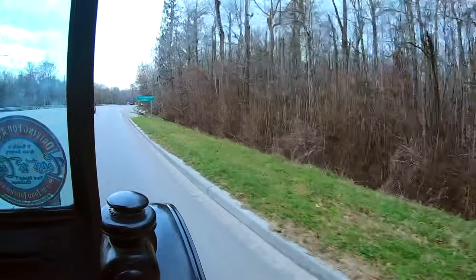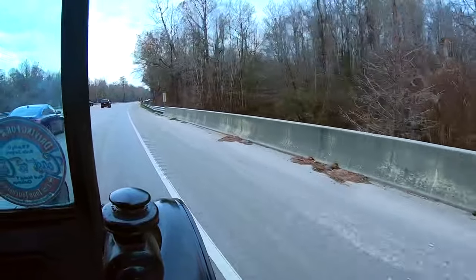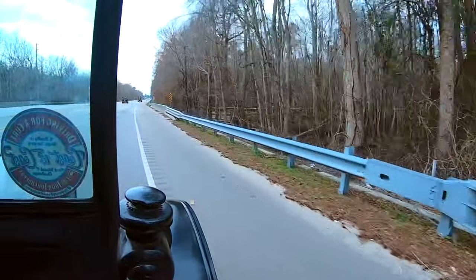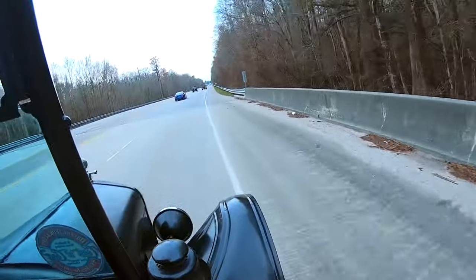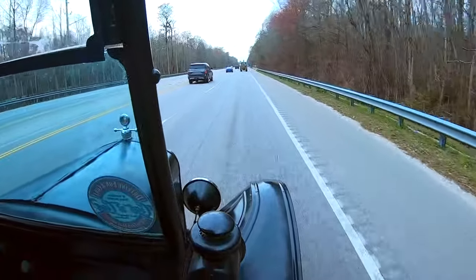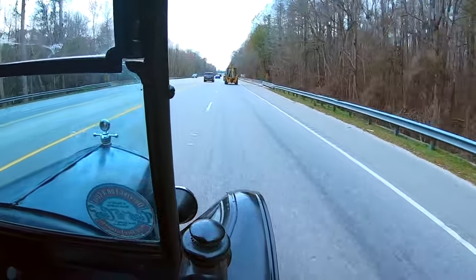The entrance is just up here on the right, but we didn't get very good footage of it because we got kind of excited — we were about to pass another vehicle. It was a front-end loader, but we still passed it. Eventually.